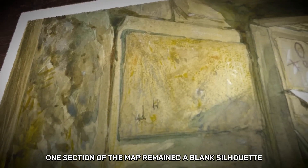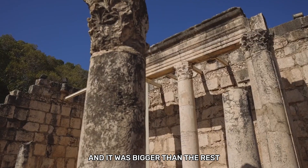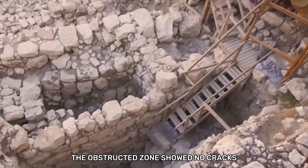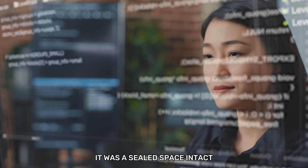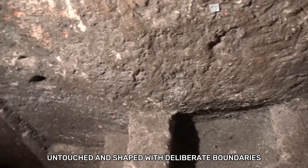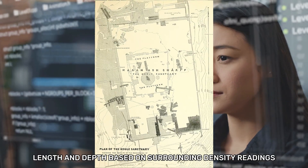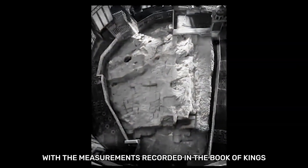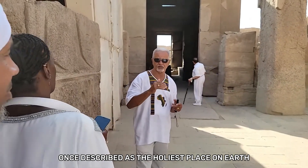One section of the map remained a blank silhouette — an area the AI labeled obstructed, and it was bigger than the rest. The obstructed zone showed no cracks, no channels, no signs of collapse. It was a sealed space, intact, untouched, and shaped with deliberate boundaries. The AI estimated its height, length, and depth based on surrounding density readings. The dimensions were not random — they aligned almost perfectly with the measurements recorded in the Book of Kings for a chamber once described as the holiest place on Earth.